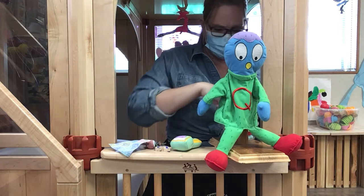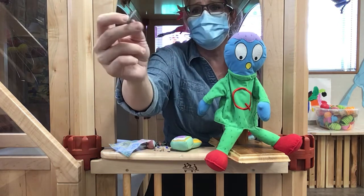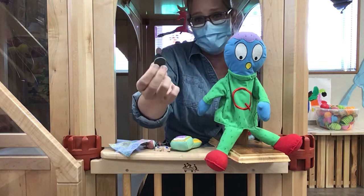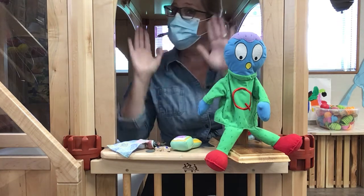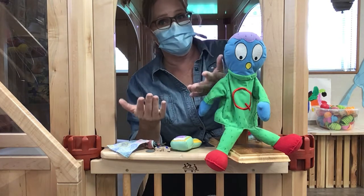All right, boys and girls! It looks like we have one more item! It's called a quarter! A quarter! We use quarters to buy things! Quarter! Let's clap it! Quarter! Snap it! Quarter! Sound it! Quarter!